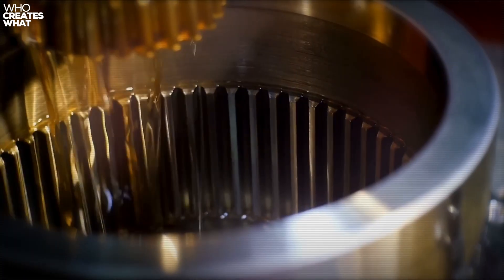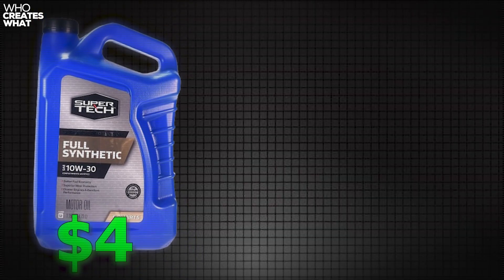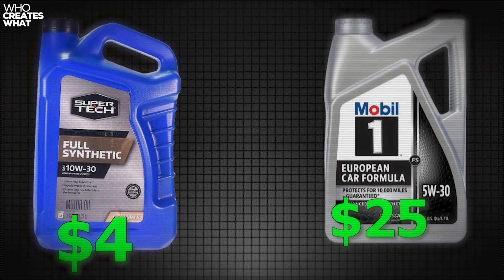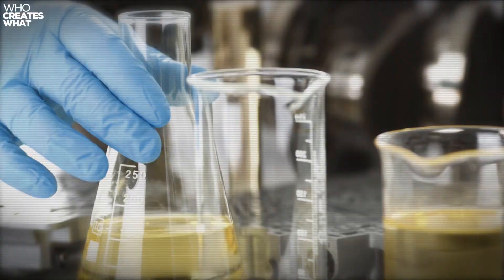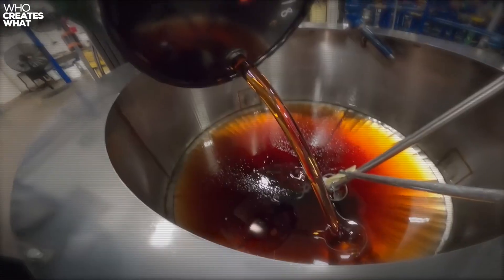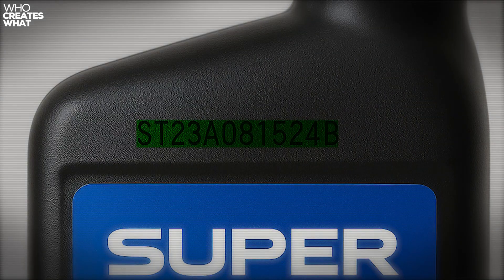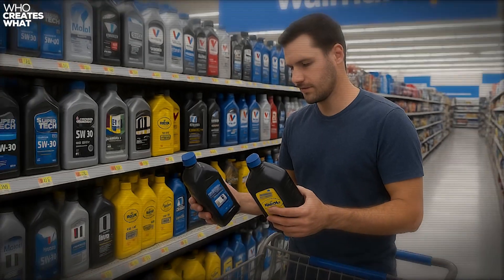But first, let me tell you why this discovery matters more than you think. Here's what Big Oil doesn't want you to know. The difference between a $4 jug of Supertech and a $25 bottle of Mobil One often comes down to marketing budgets, not chemistry labs. We're about to take you inside the actual facilities making your oil, decode the secret batch numbers that reveal everything, and show you lab test results that will change how you buy motor oil forever.